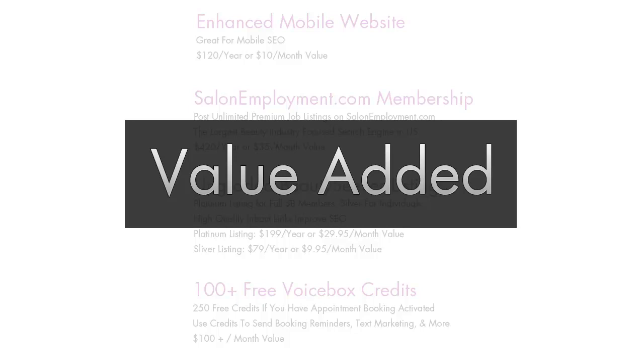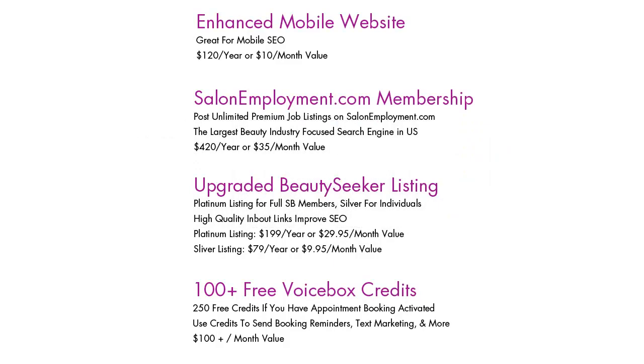This video will explain some of the new benefits and added value included with your upgraded Salon Builder membership. Check out the What's New video series for additional details and info about the new features and tools.